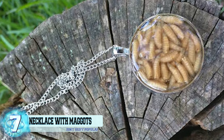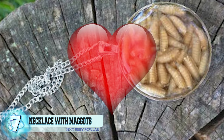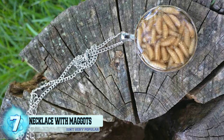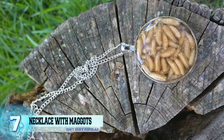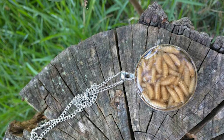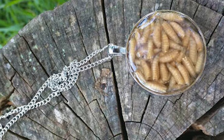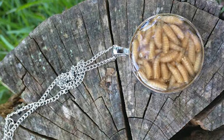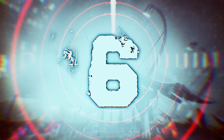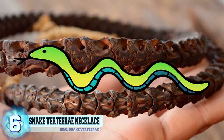Number 7: a necklace filled with maggots. Finally, a necklace that will allow you to carry maggots everywhere you go while keeping them close to your heart. It's not really specified if these real maggots are alive or not, but it's probably safe to assume they're not, because they're packed into a tiny container and shipped around the world. This item only has one review, so it's safe to say it isn't very popular.